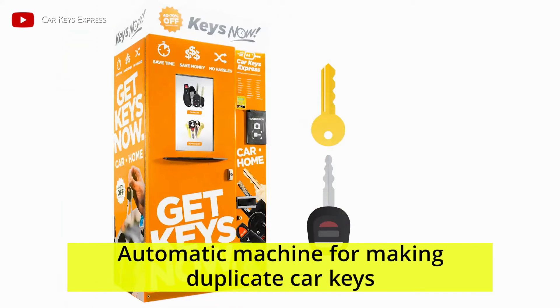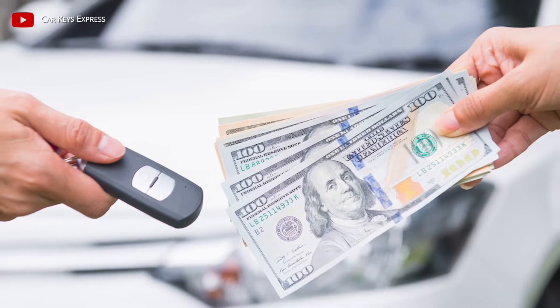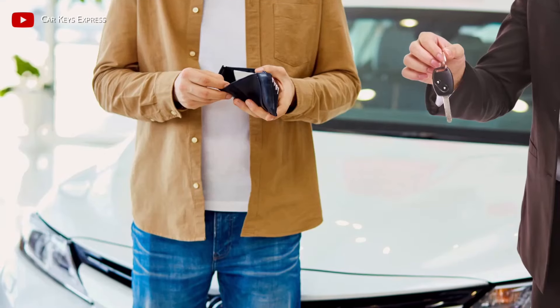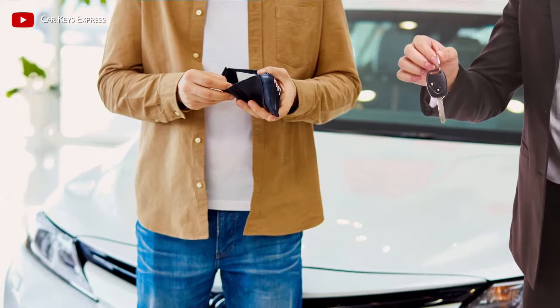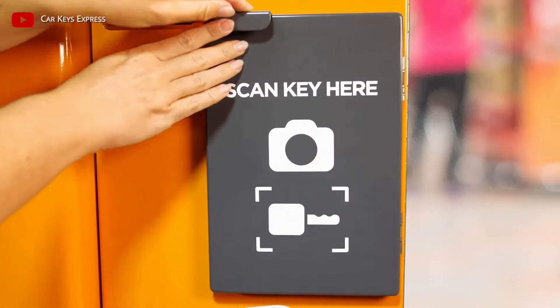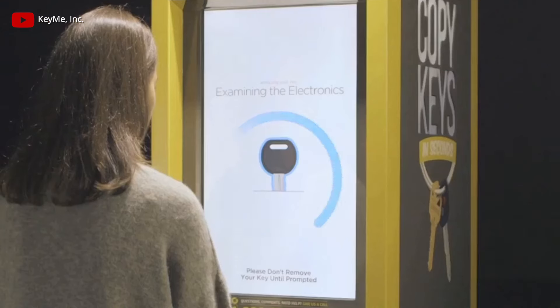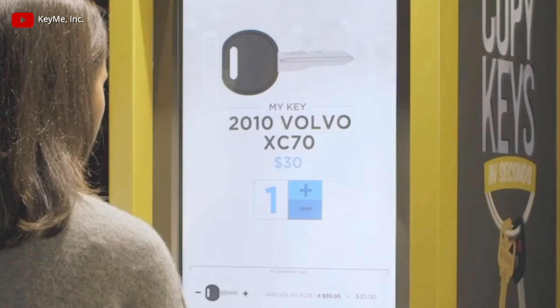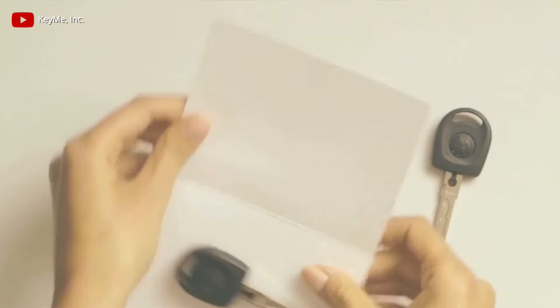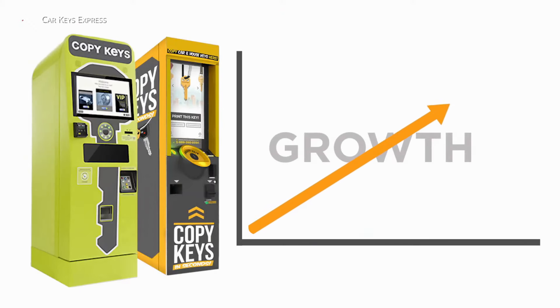Automatic machine for making duplicate car keys. It is easy and inexpensive to make duplicate house keys, but it is more difficult if the car key is lost — especially if the key is equipped with a chip that interacts with an immobilizer or is a smart card. A vending machine for making keys solves this problem. It is enough to insert the key and wait for the machine to scan its parameters. The machine will produce an ordinary key on the spot; a key with a chip or a smart card is made within several days and sent to the owner at the specified address. The market size of this business is simply huge.